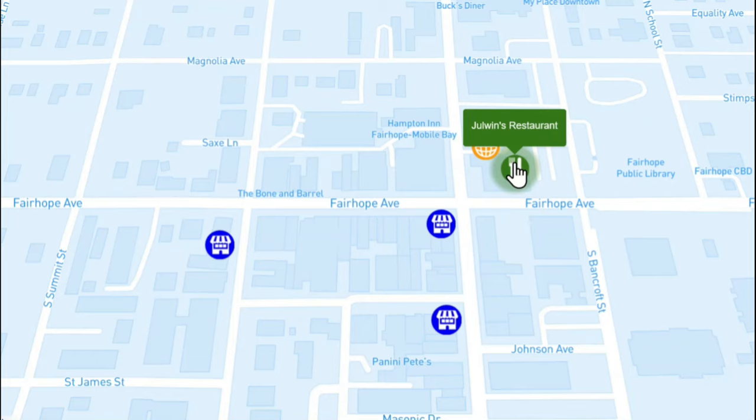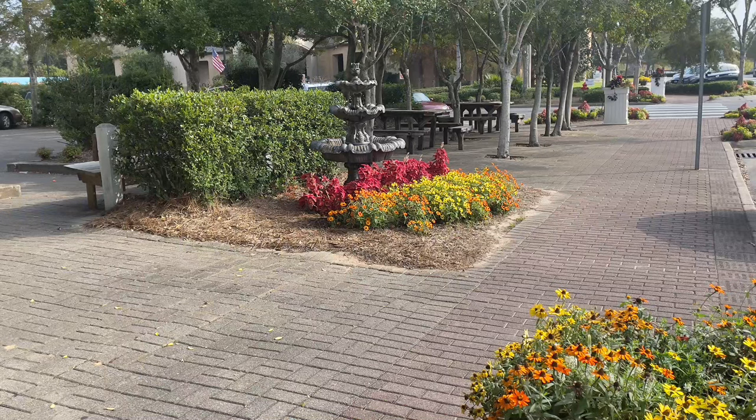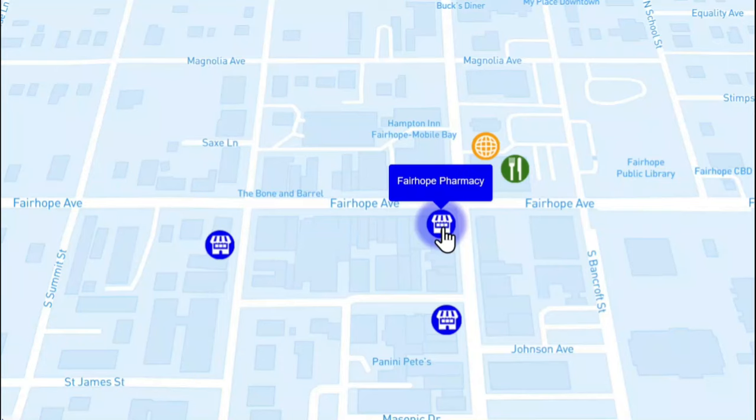The next place we hit was Jewelwind's Restaurant. It was recommended by locals as a great place for breakfast, which is what we were in the mood for. So we stopped at Jewelwind's and had an absolutely phenomenal breakfast. Right outside Jewelwind's is this beautiful square with lots of flowers, and you'll find that all over Fairhope.